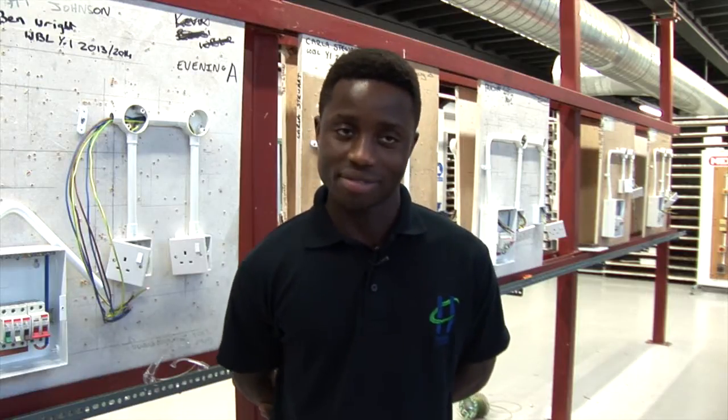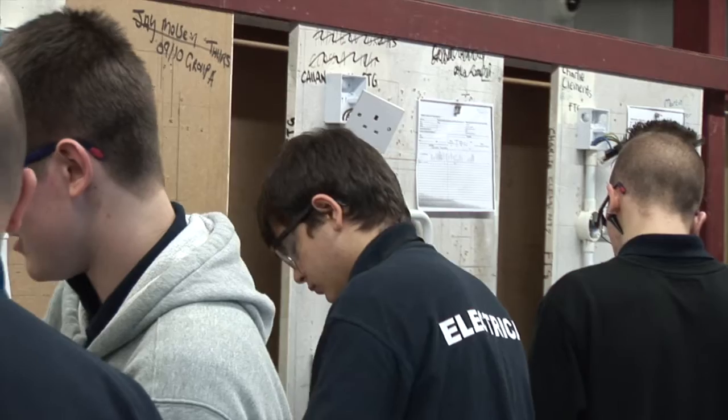I want to go to university to study electrical installation more, to get a higher degree. I want to qualify from this course and just work as an electrician doing maintenance or installation. I'm planning on getting the qualifications and then doing test and inspection, and then going on different courses to learn about different AV equipment.